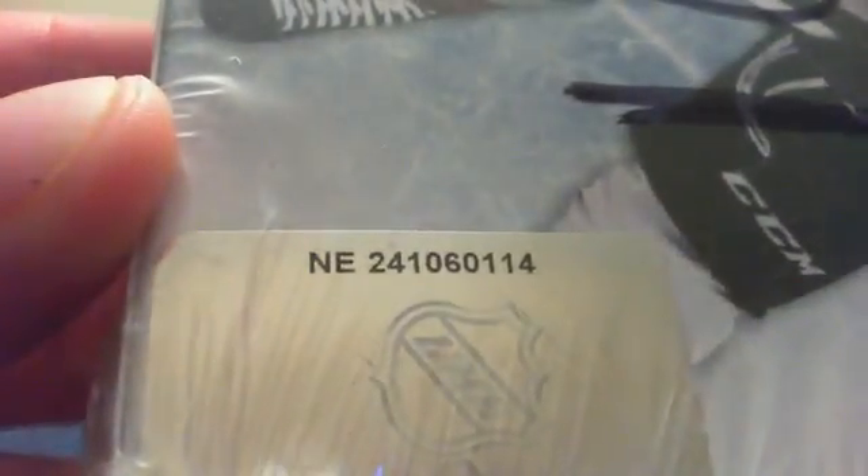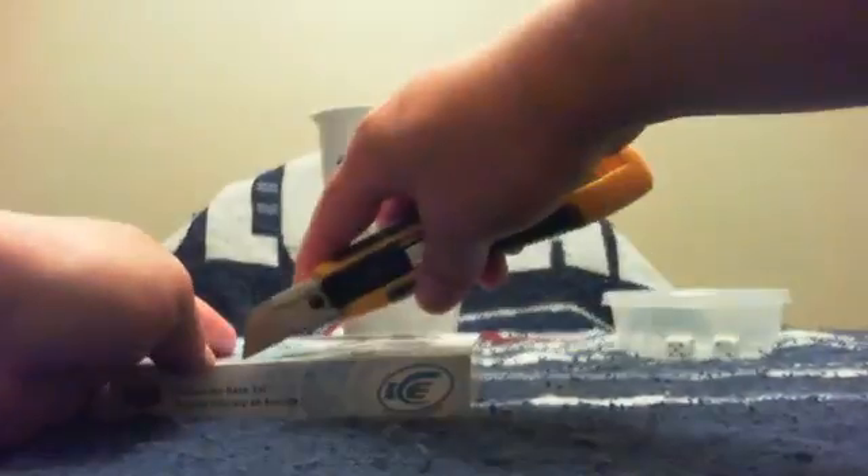Now here is the serial number for this break: NE 241-060-114, bin number 201. We've got the right side there, the left side there, and the empty box there.